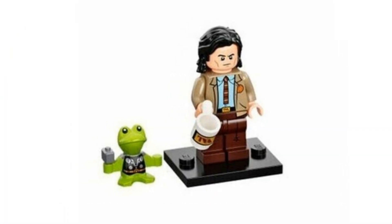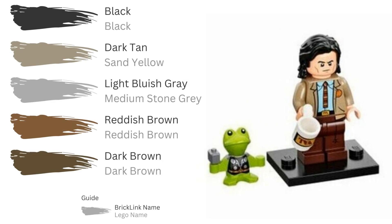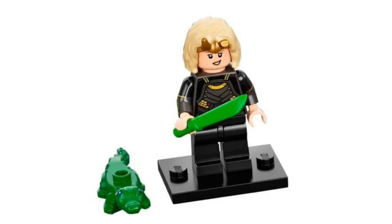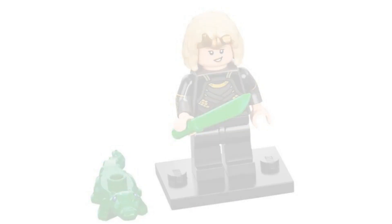In 2021 we got TVA Loki as part of the Marvel Collectible Minifigure Series One — you could get Loki in his TVA suit from the Loki Disney+ series. In the same CMF series you could also get two additional Loki variants: Sylvie and Alligator Loki.